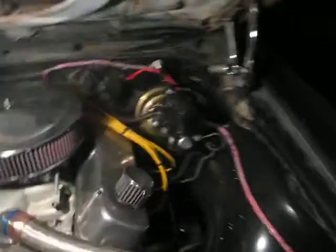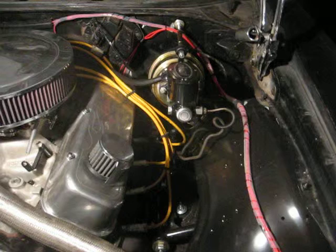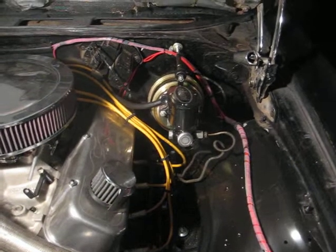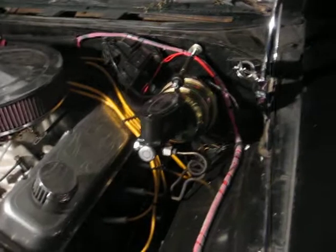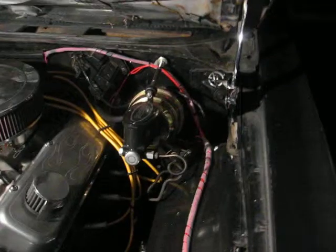I put a new master cylinder on there with a one inch bore instead of a one and an eighth inch bore, and it gave a lot better brakes with no vacuum. It's kind of hard to have brakes with no vacuum. So you're squeezing it through a smaller hole to give it more power. Which in standard hydraulics doesn't make sense because the bigger the piston the more power you get, like on a hydraulic press. But for some reason the smaller bore on this gives you better braking power.